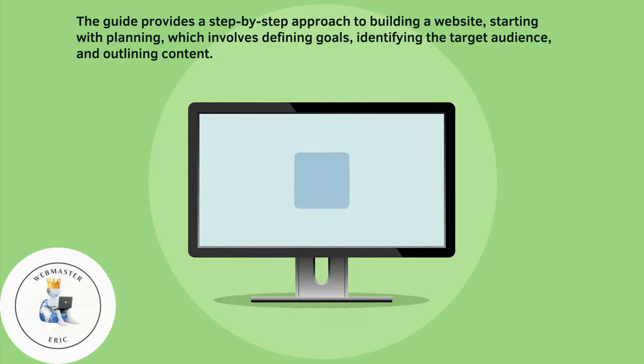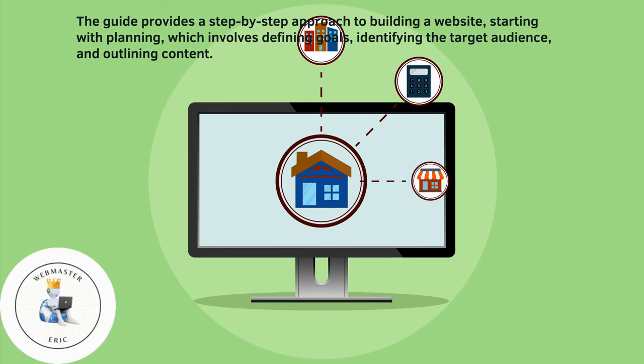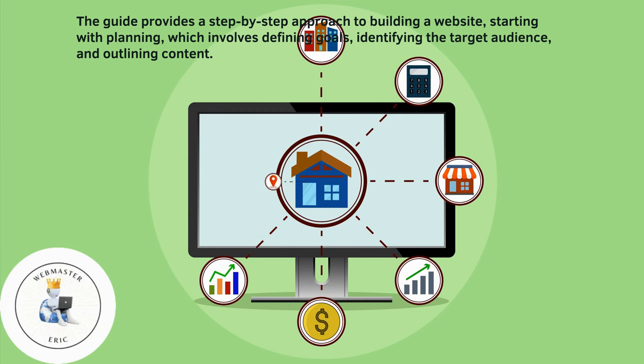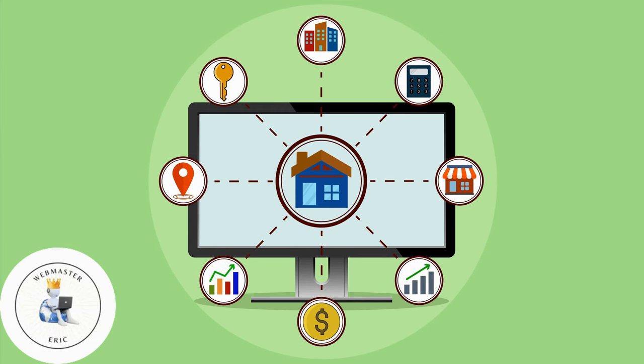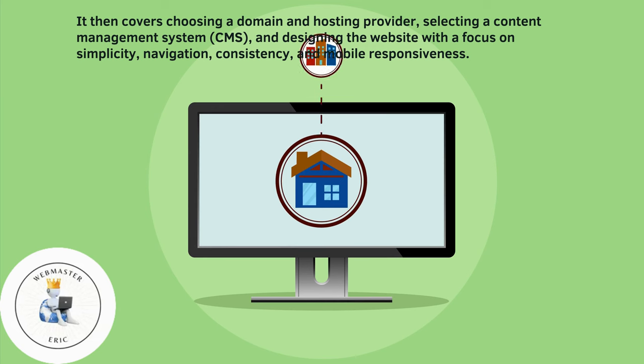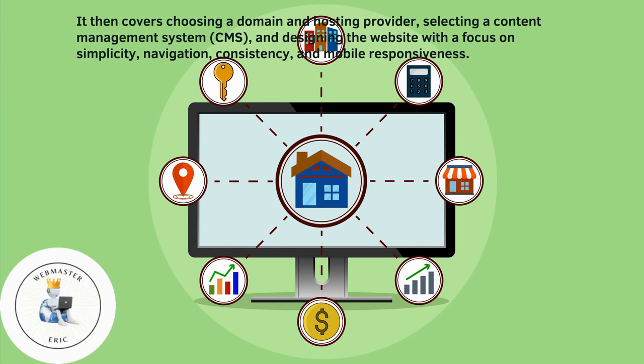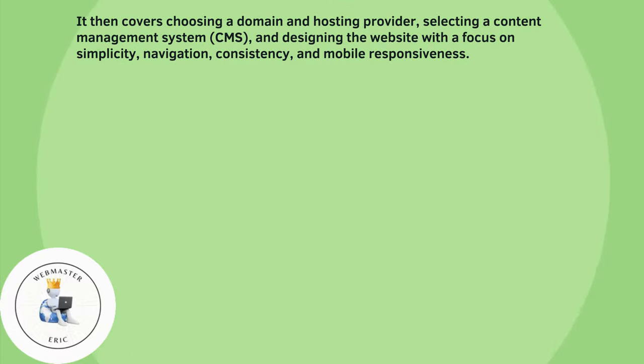The guide provides a step-by-step approach to building a website, starting with planning, which involves defining goals, identifying the target audience, and outlining content. It then covers choosing a domain and hosting provider, selecting a content management system, and designing the website with a focus on simplicity, navigation, consistency, and mobile responsiveness.